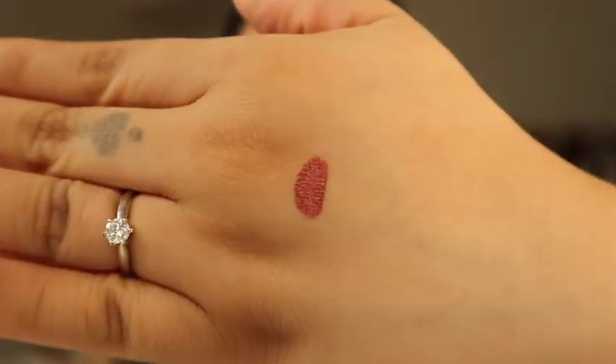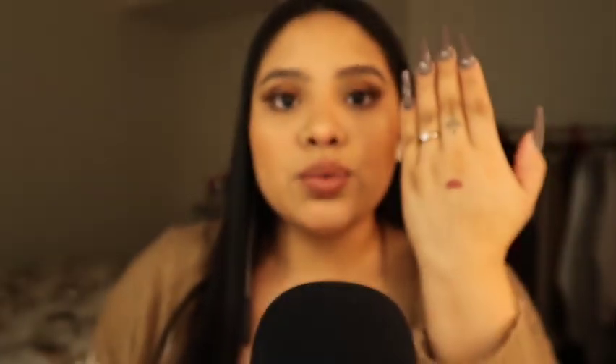This is a really really nice shade for fall. I'm going to swatch them all for you guys. It's a really pretty shade — I know it wasn't the best swatch, so we're going to move on to the next one.